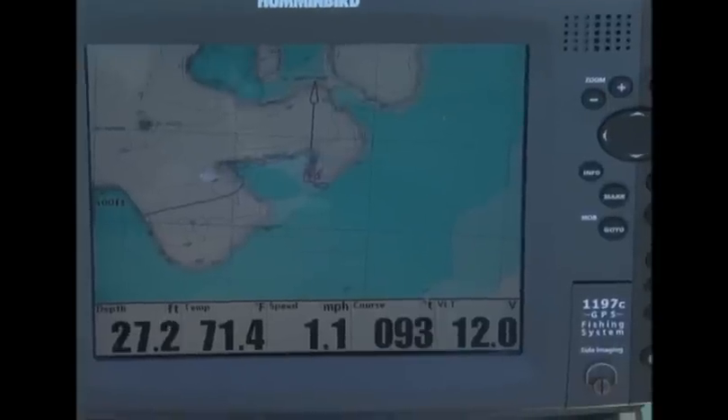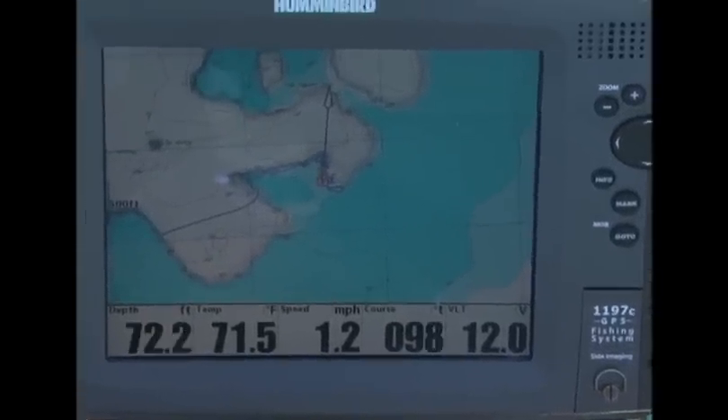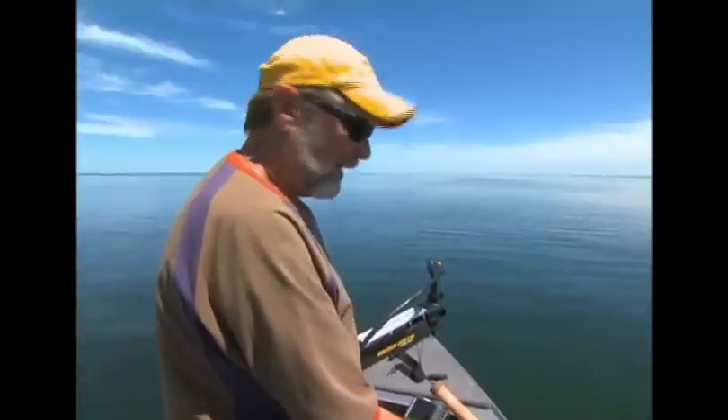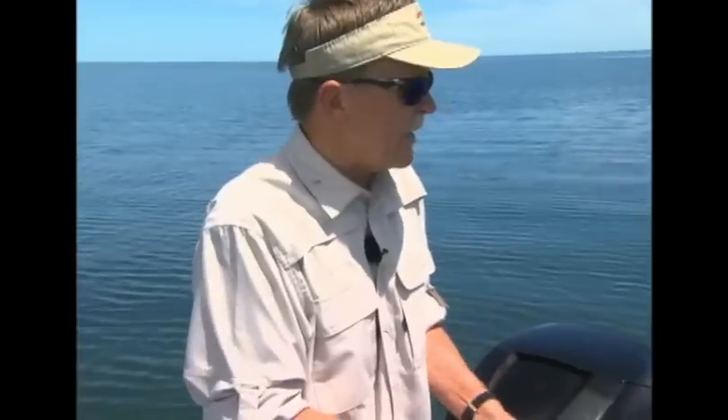All these Humminbirds we have today have speed control indicators. These fish have been coming on about a 1.0 to 1.1 speed, and that's been the most consistent. You're always monitoring depth and speed. Some of the little tricks of fishing this technique effectively is getting the right amount of line out.